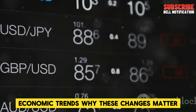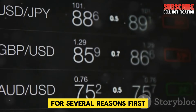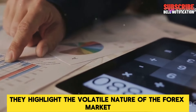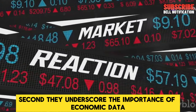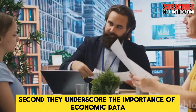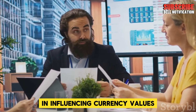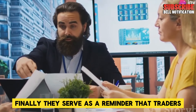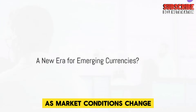Why do these changes matter? Today's massive exchange rate shifts are a big deal for several reasons. First, they highlight the volatile nature of the Forex market, where prices can change dramatically in a short amount of time. Second, they underscore the importance of economic data and central bank policies in influencing currency values. Finally, they serve as a reminder that traders must stay informed and be ready to adapt their strategies as market conditions change.